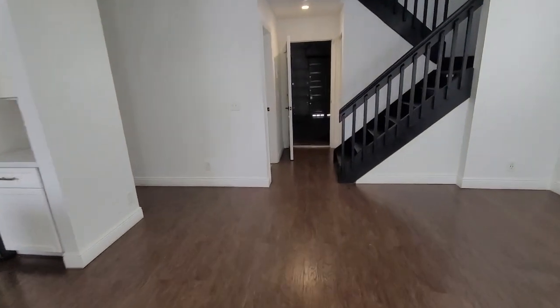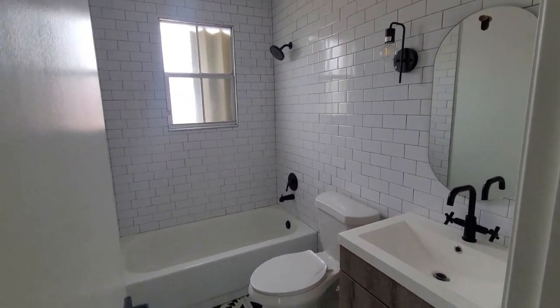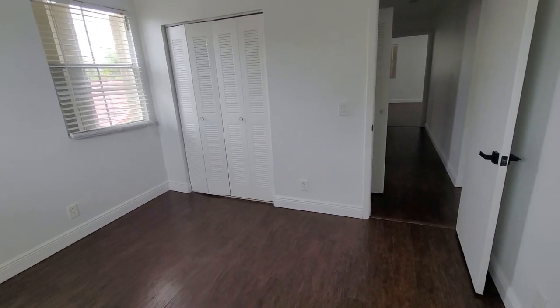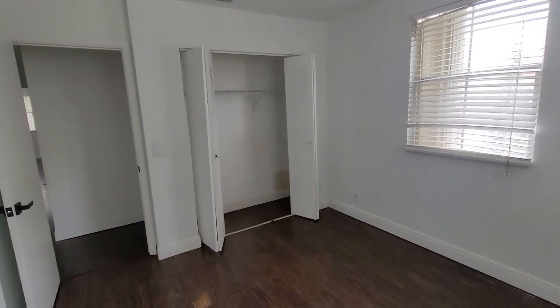Now we're going to be going upstairs where the other bedrooms and other baths are. To the right you'll see another full bath. Another bedroom — this is a 10 by 12 — nice closet. Another bedroom right here. These two bedrooms conveniently share this one bathroom to the left.